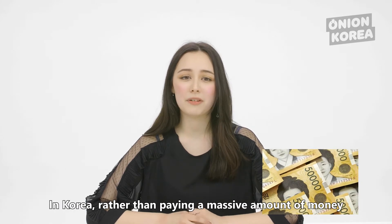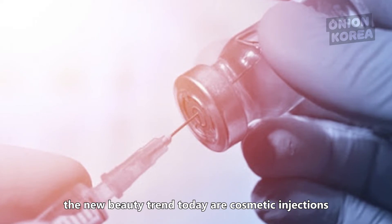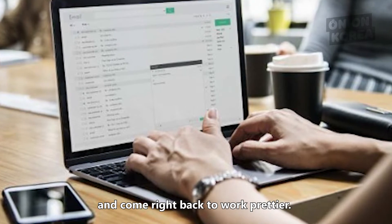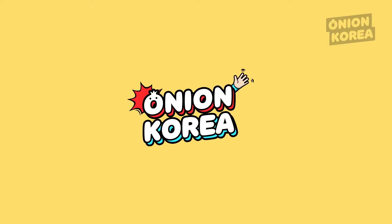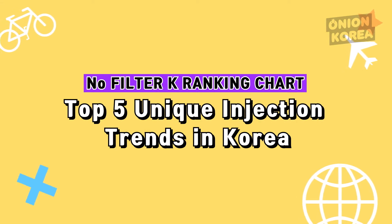In Korea, rather than paying a massive amount of money for plastic surgery that requires going under the knife, the new beauty trend today are cosmetic injections that you can get even during lunch break and come right back to work prettier. Now we'll introduce you some of the most beloved and unique cosmetic injections in Korea. No Filter K-Ranking Chart: Top 5 unique injection trends in Korea.